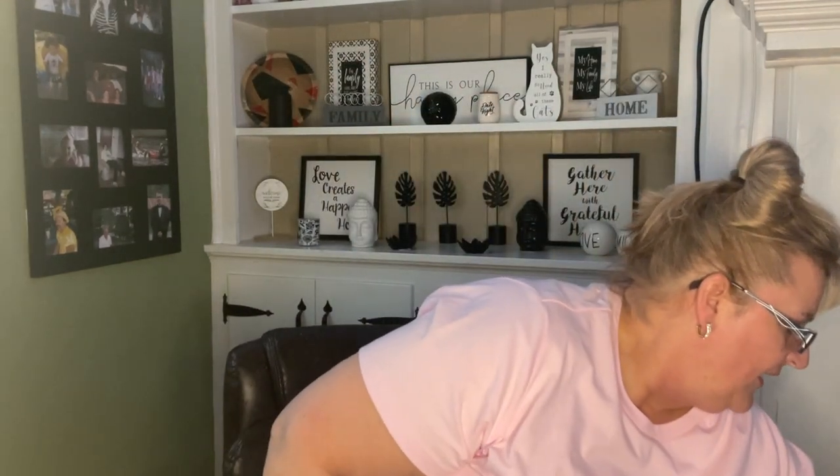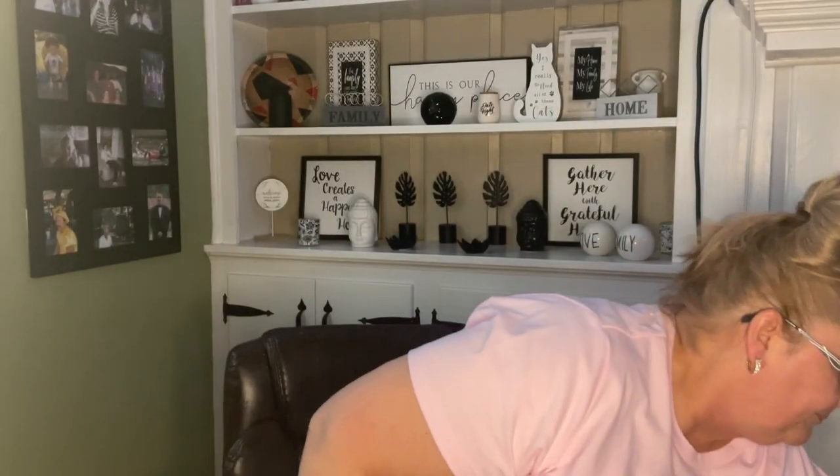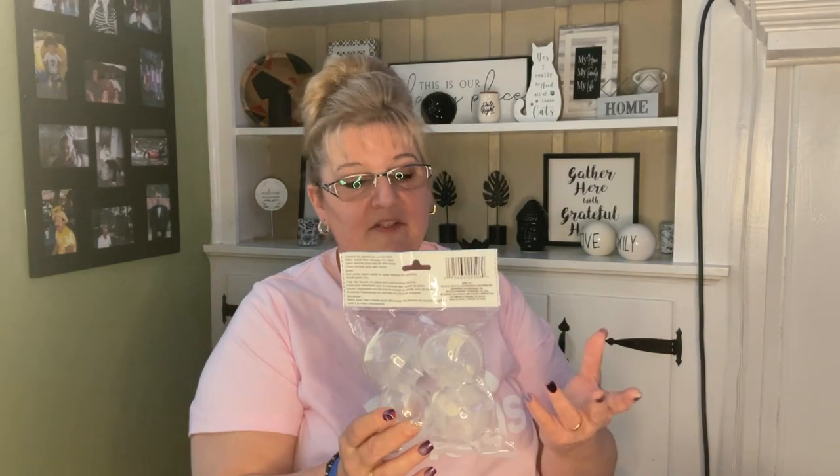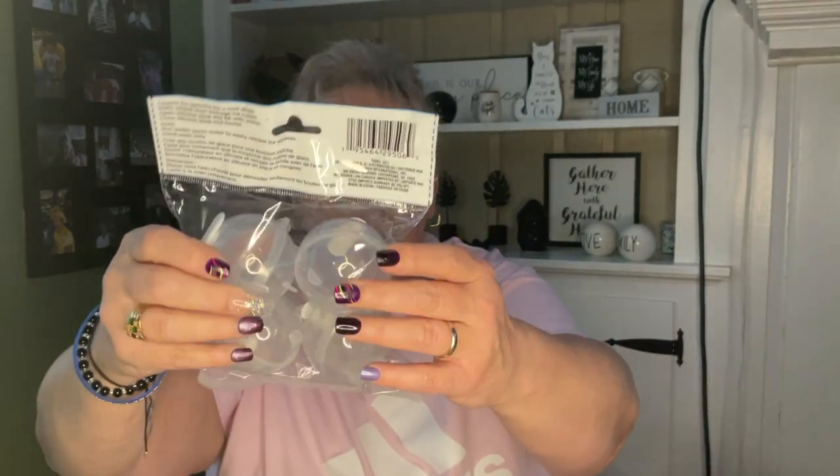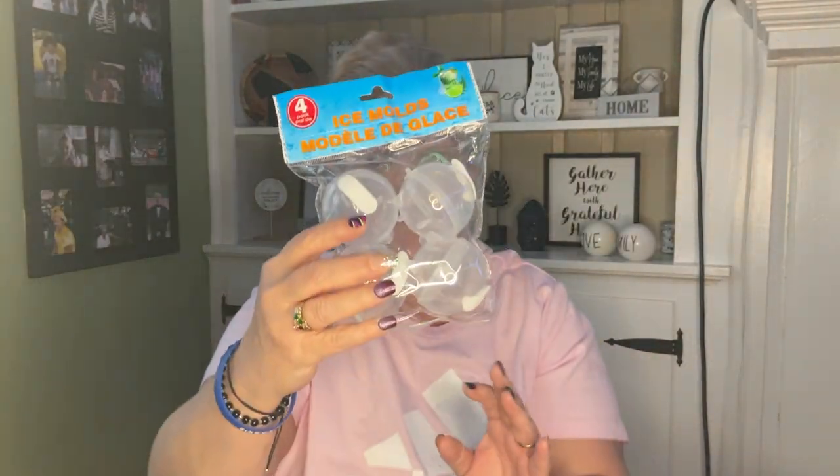The last thing I picked up is these four-pack ice molds — actually adorable. You can use them for whatever you want — even cocoa bombs. There are four individual spears with little legs on the bottom. You can pop it open to fill it, make jello molds, anything. I thought these were cute.